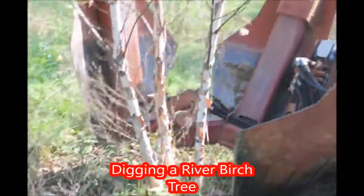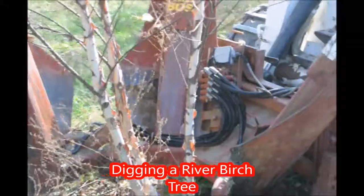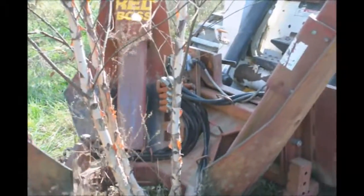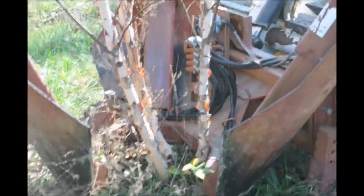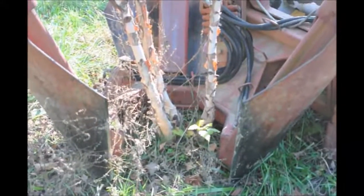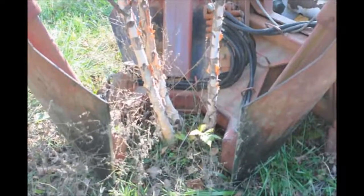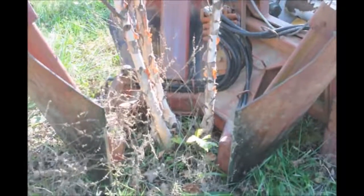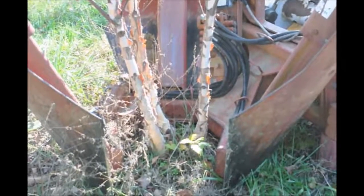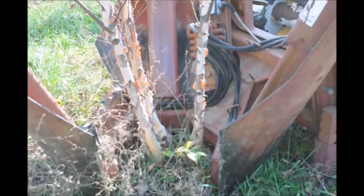This is a Heritage River Birch at Highland Hill Farm being dug with our Red Boss tree spade. At Highland Hill Farm we have thousands of river birch trees. We also sell different varieties of river birches. We have heritage, dura heat, straight specie, and also white satin. If you need a river birch we have thousands of them for you to select from.